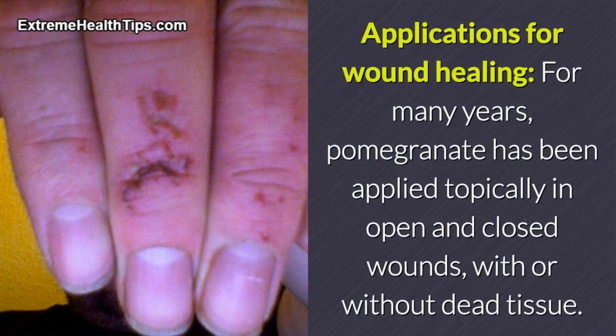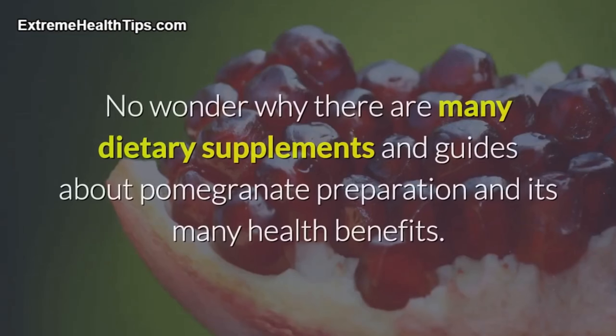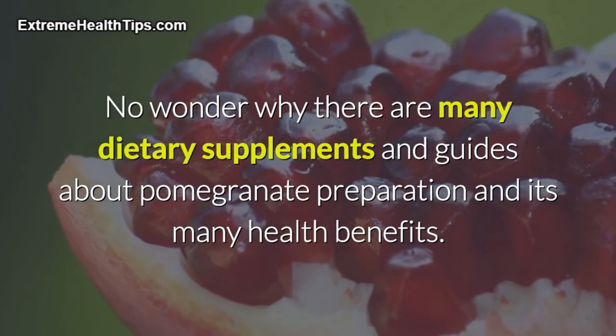Applications for wound healing: for many years, pomegranate has been applied topically in open and closed wounds, with or without dead tissue. The antioxidant activity in pomegranates along with its epithelization potential makes pomegranate an excellent ally against gastric ulcers and other mucosal injuries. No wonder why there are many dietary supplements and guides about pomegranate preparation and its many health benefits.